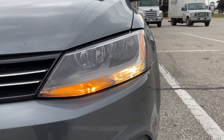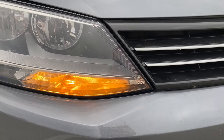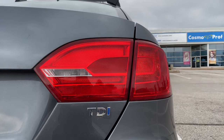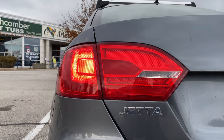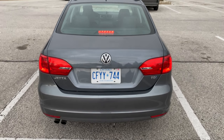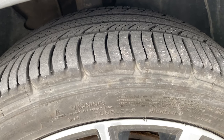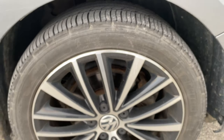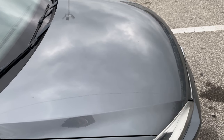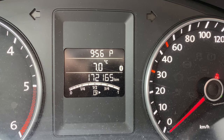The examiner goes around your car to do a circle check: signals left, signal right, brake lights. Make sure you have good tires, no cracks on the windshield, and all your lights are working properly. Make sure you have at least half a tank of gas — it's a good idea to go to the gas station before the road test.